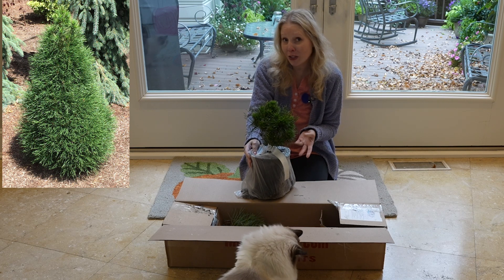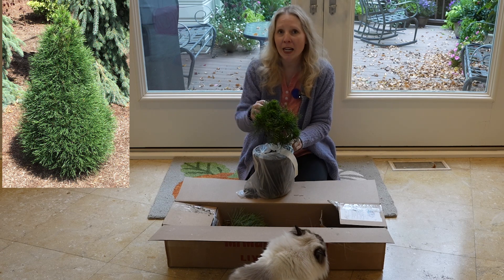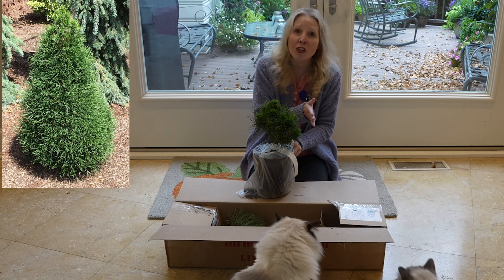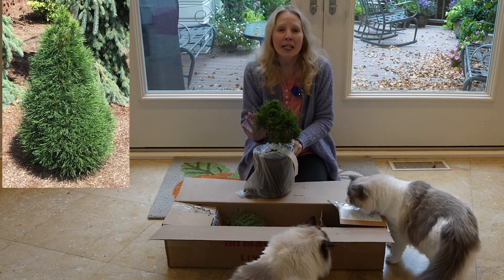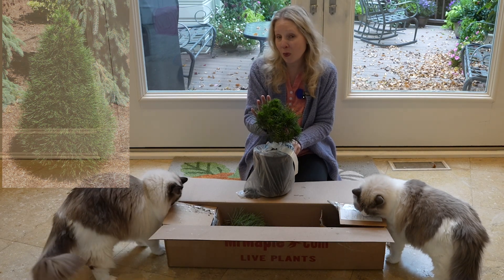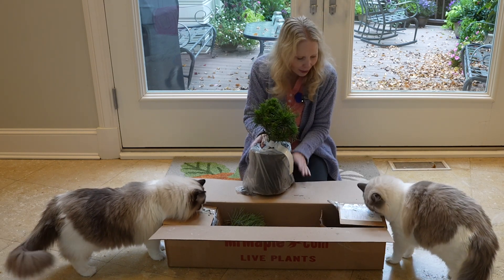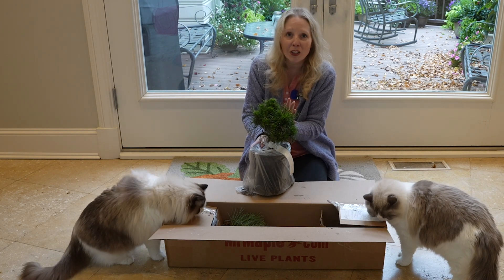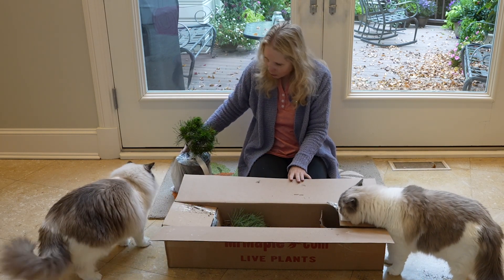All three of these conifers are hardy down to zone three, which is what I look for because if I'm going to put them in a planter I need them to be two zones below where we live. We are zone 7a slash 6b, so if I know they are hardy down to zone three I can safely keep this in a pot, and that makes me very happy. It really has that traditional bright green look to it which is just so beautiful.